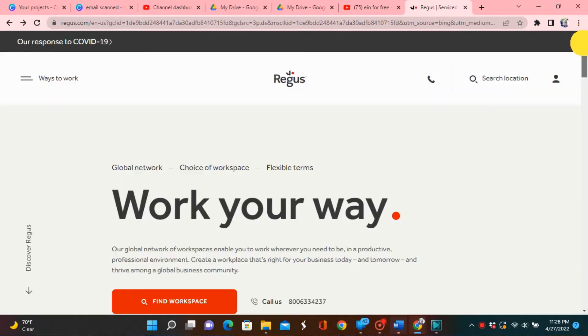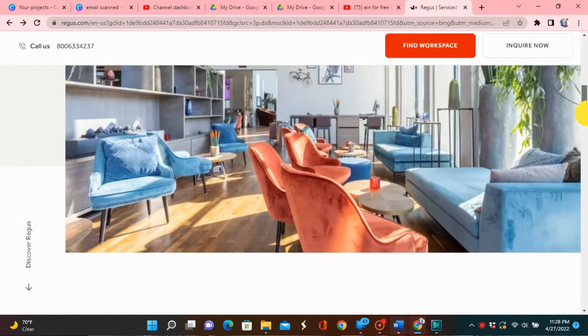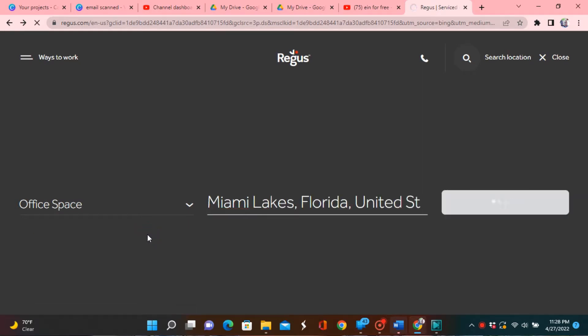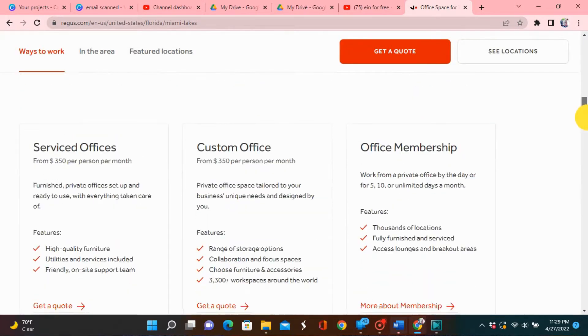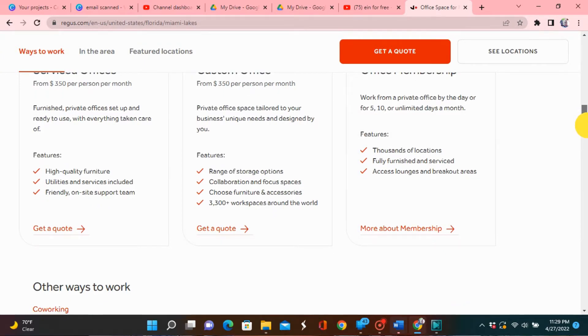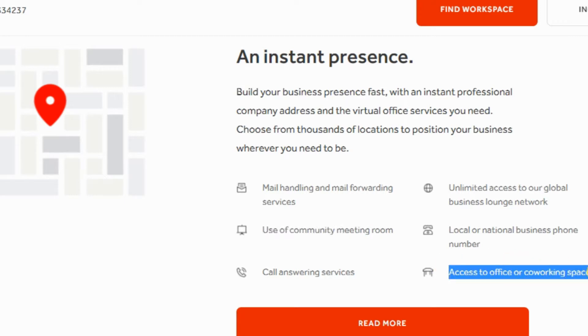That company is called Regus — R-E-G-U-S. With Regus, they even have office spaces locally. It doesn't matter where you're located — Tampa, Miami, Dallas, Atlanta, New York — they have office space available where you can actually go and work. Regus also offers mail handling and mail forwarding services, so whenever you get mail for your business, they'll forward it directly to whatever address you want, whether that's your home address or another PO box address.